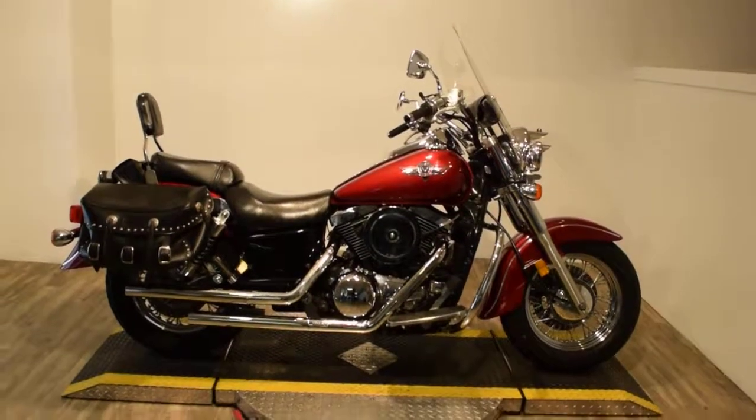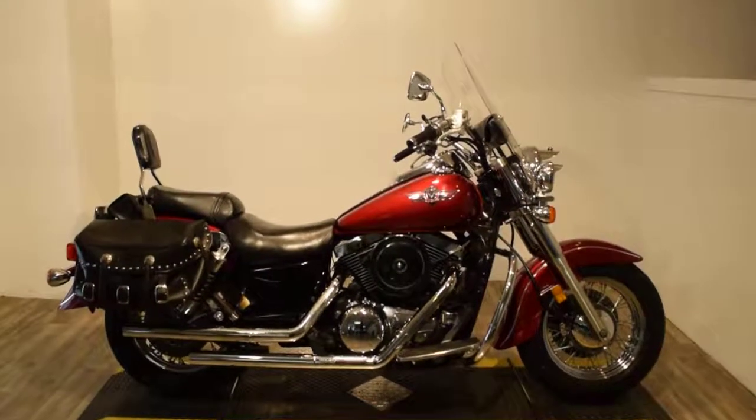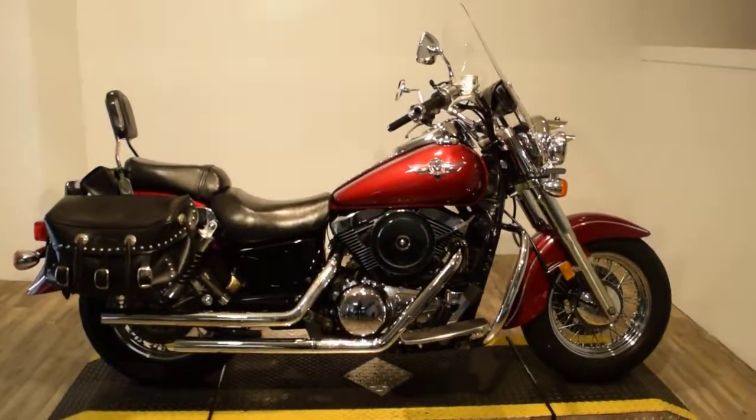Monster Power Sports is offering this 1997 Kawasaki VN 1500 Vulcan Classic. This bike has a ton of extras on it.